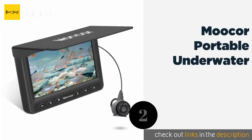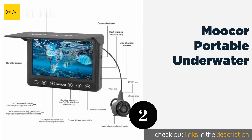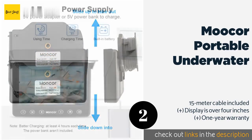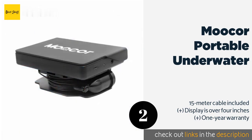The second product in our list is the Moocor Portable Underwater camera. The protective cover on the Moocor Portable Underwater flips up to act as a sunshade, so you won't struggle to see its image on particularly bright days. It offers a 120-degree field of view illuminated by an effective LED light.